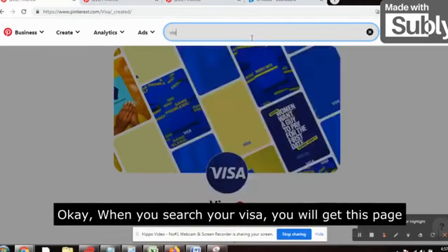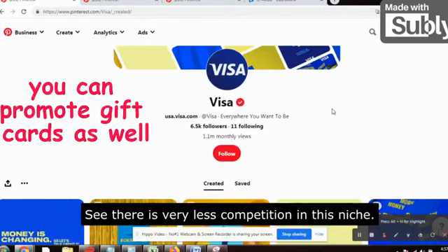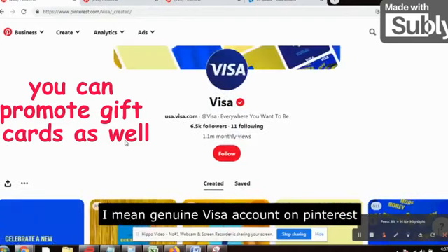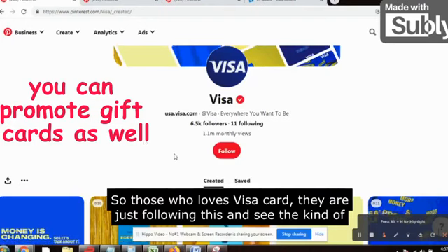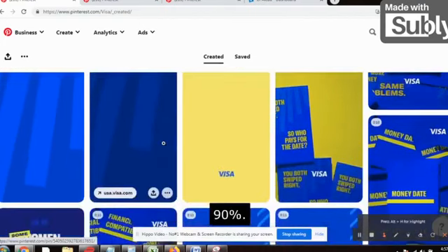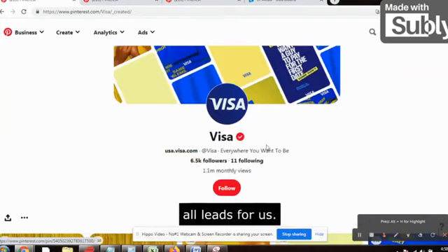When you search Visa, you will get this page. See this red tick mark — this is the official account of Visa on Pinterest. There is very less competition in this niche. This is the offer — usa.visa.com — the genuine Visa website for USA Visa holders. Those who love Visa cards are following this. See the kind of traffic: 1.1 million monthly views. And 90%, in fact 100%, is traffic from the USA — and our offer is also from the USA.